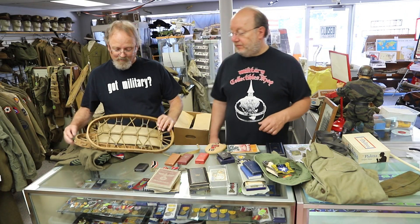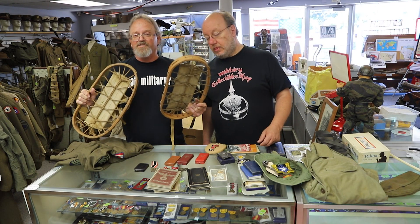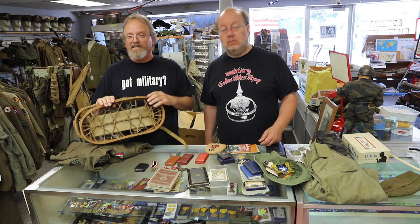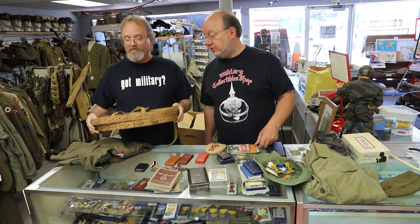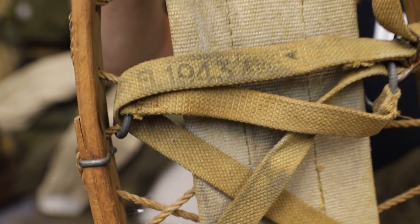So what do you got, Mark? We got a set of British World War II emergency snowshoes. Very cool. They're dated — actually 1943. Sorry, mathing is hard.